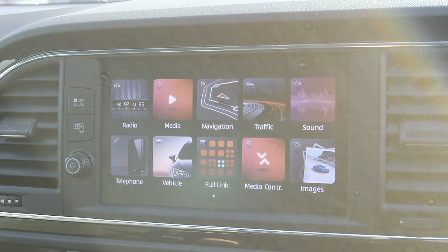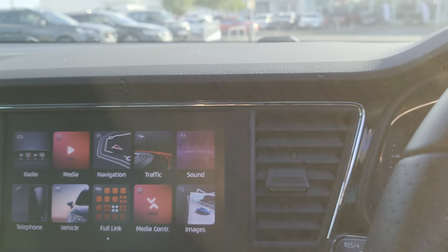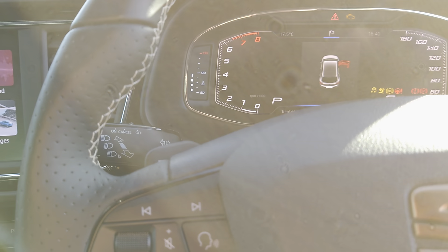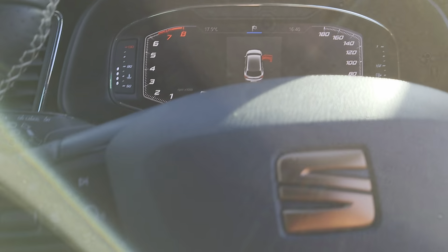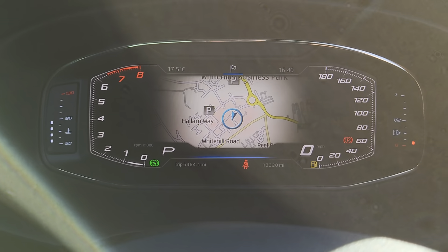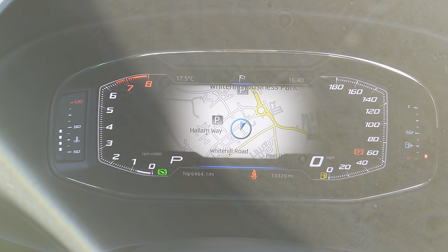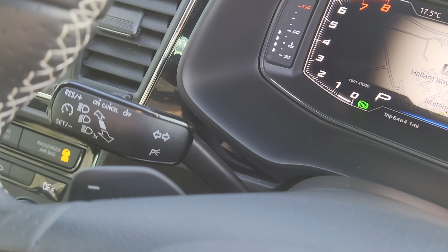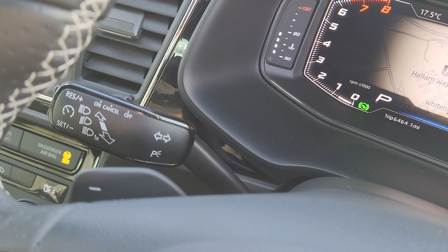It's dead easy to use — really user-friendly. Just switch the ignition on and you can have a look at the cockpit as well. You'll notice it's a digital cockpit.